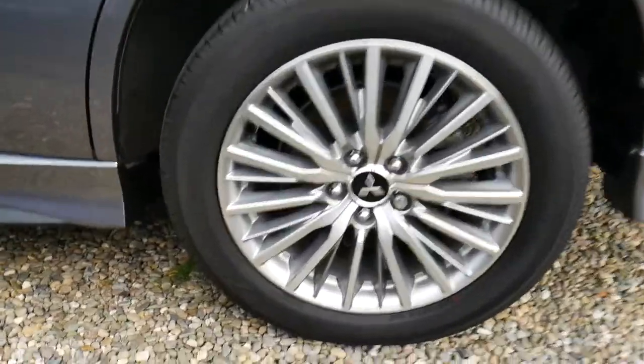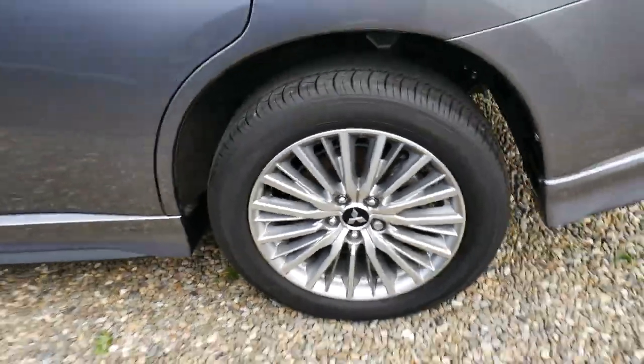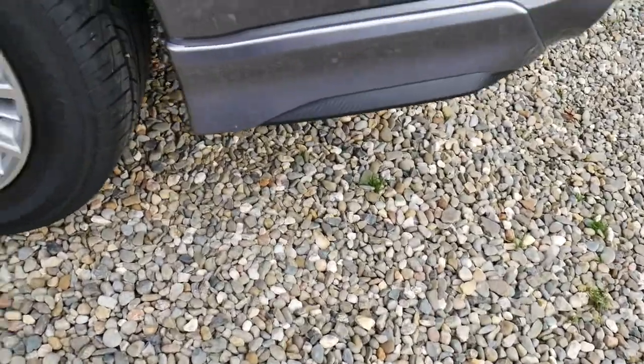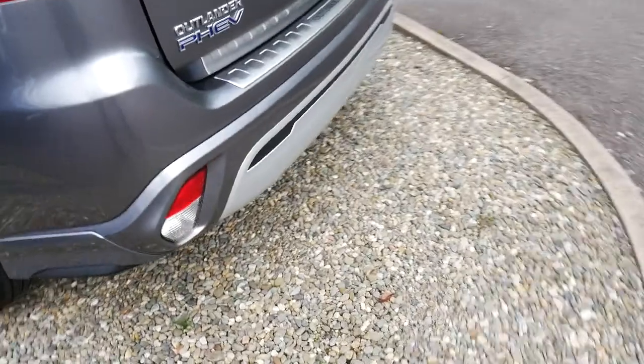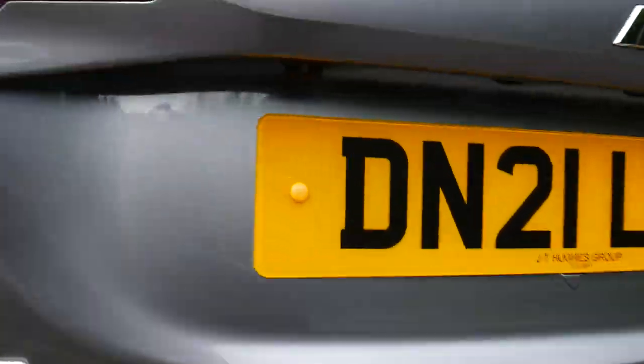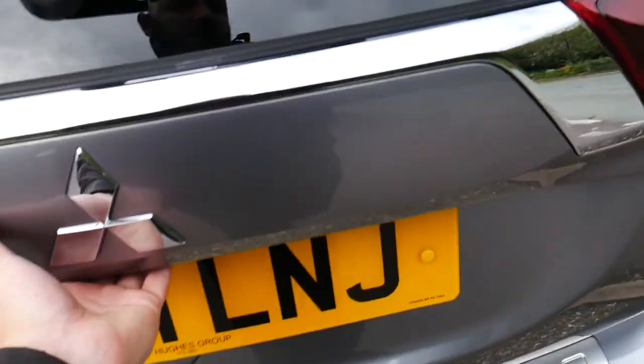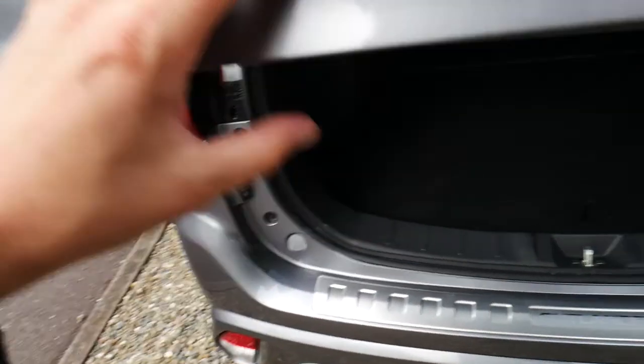So if we have a close look at the vehicle, we've got Mitsubishi's 18-inch silver alloys. You'll also notice we have the addition of the carbon fibre effect on the bumpers. As we come around the back you've got your Outlander PHEV badge on the left, and you do also have your reversing camera located just underneath the lip there above the licence plate.